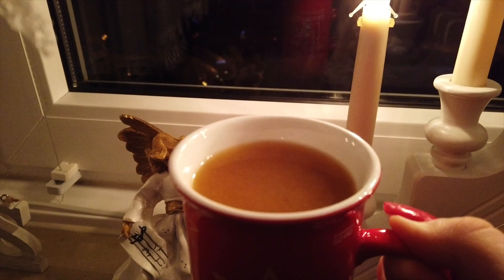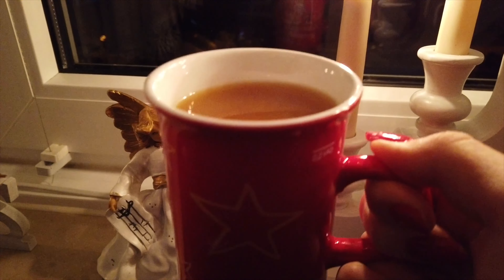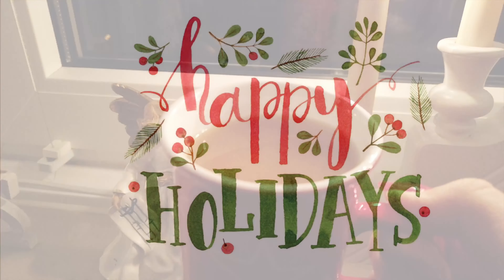My Oma made her red cabbage with apple and spices, and the medallions were so good. Time for a Heißer Holunder, which is a spiced Christmas hot drink - it's so good and comforting and Christmassy.